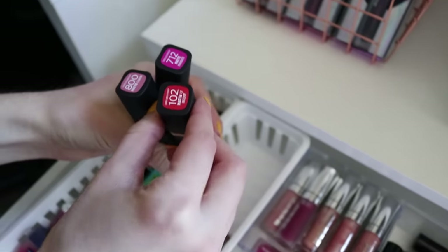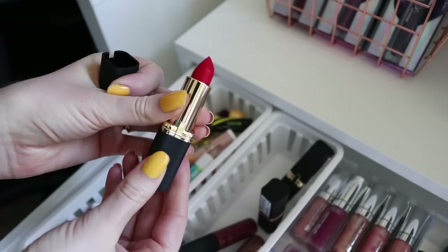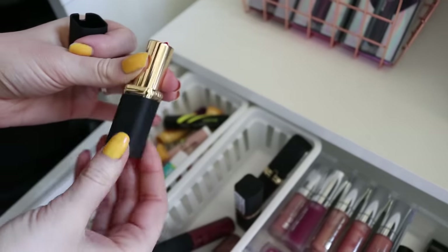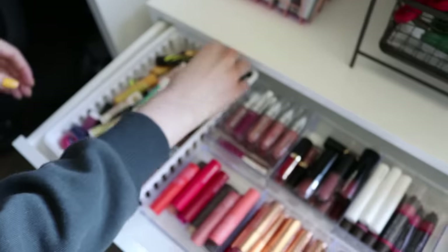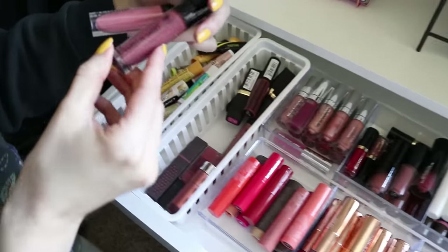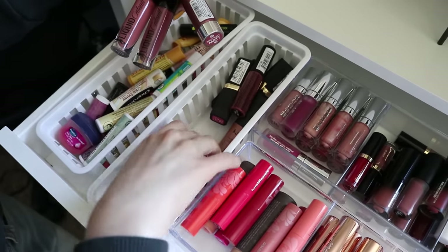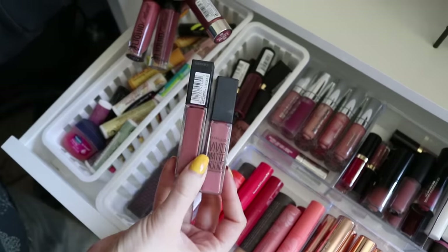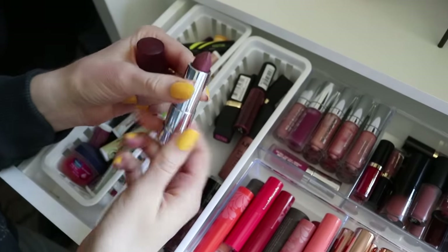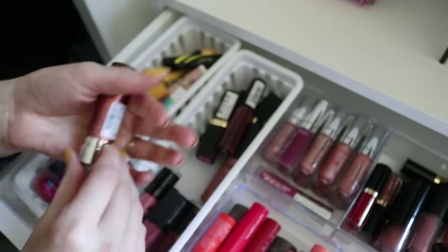I also have a few L'Oreal lipsticks. I came across this one in number 102 and I'm really excited to use it this summer, perhaps in a tutorial — it's really beautiful. I also have two Wet and Wild liquid catsuit liquid lipsticks; those formulas are actually pretty good. And then my Maybelline Vivid Matte liquid lipsticks — I love these as well. This one is from Essence; I recently picked it up from one of you guys recommending their lipsticks to me and I really love this shade.